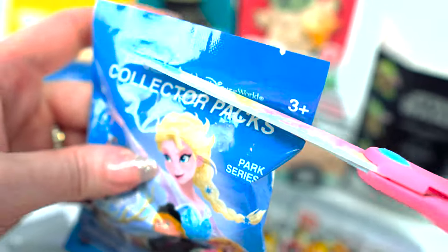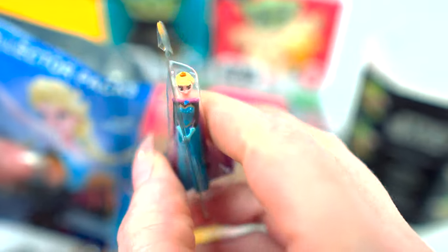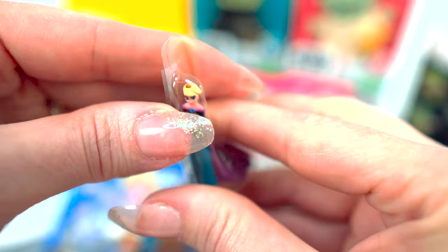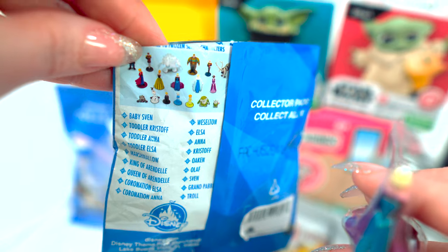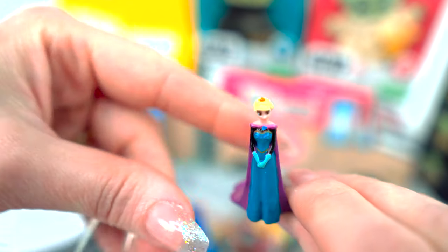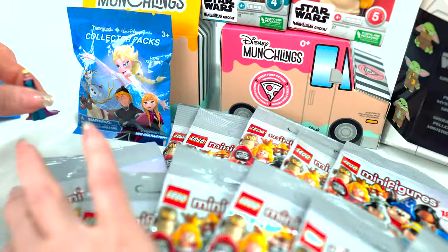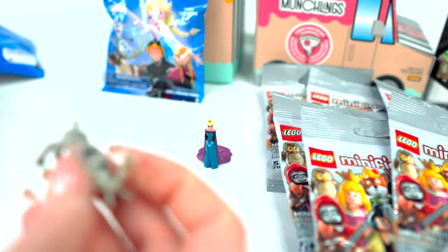There are three collectible minifigures in here. Let's see — Elsa. Let's open Elsa up first. Here's what you can get in the pack. This looks like we've got — oh, she's the Queen, and maybe this is her mother. I think this is her mother, the Queen. Let me just scoop these out so we can take a good look, and we got a reindeer!